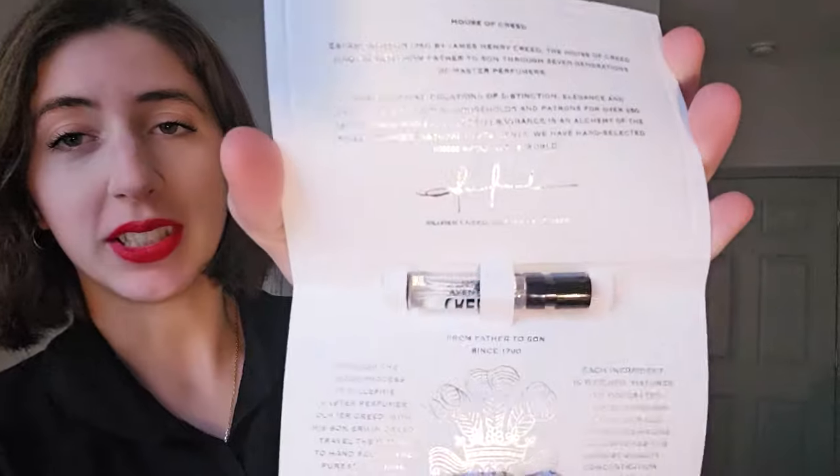Today's review is an interesting one because it is Creed Aventus. You can see in this nice little card this small sample. I'm excited to do this one because I've heard of Aventus for a long time — people always talk about it, and this is the first time I'm going to smell it. This is a 2010 men's fragrance and it actually has some fruity notes which I'm curious about. But let's put it on and see what the deal is.